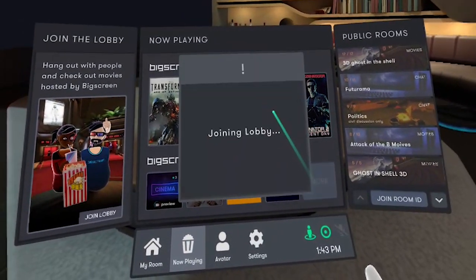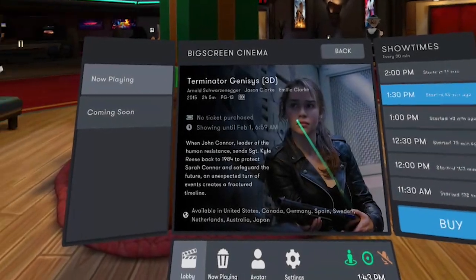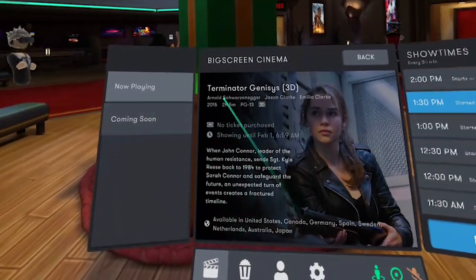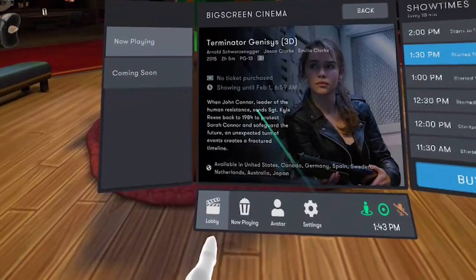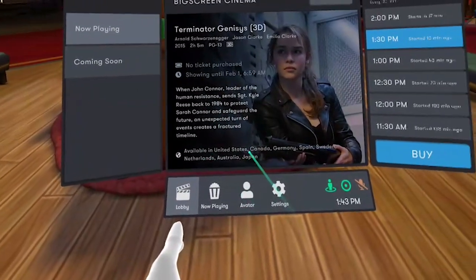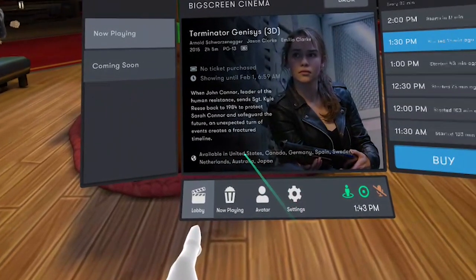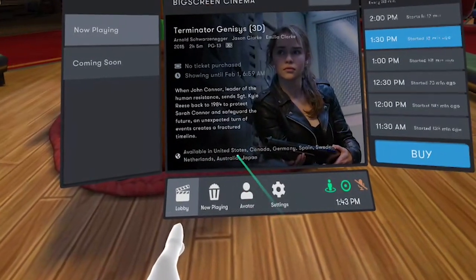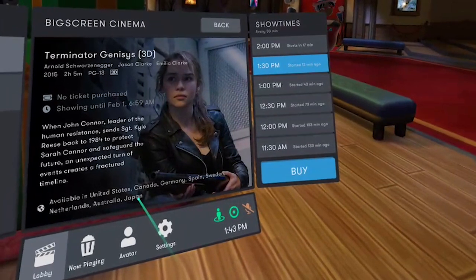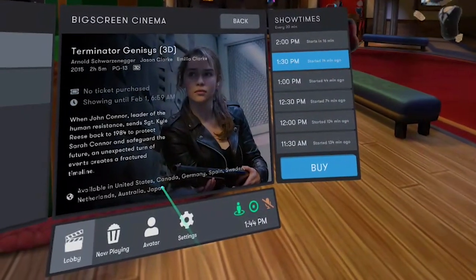It will then lead you to the lobby where there are a lot of other users you can chat with. On the user interface you'll see all the information you need. On the right-hand side, you'll notice all the different show times — normally they show movies every half an hour. In the middle you'll see the title of the movie at the top with the main actors, whether you've purchased a ticket, the description, a synopsis, and at the very bottom, which countries the movie is available in. Some movies are not available in every country, so be very cautious about that. But there is a way to bypass this — stick around, I'm going to show you how to do that.